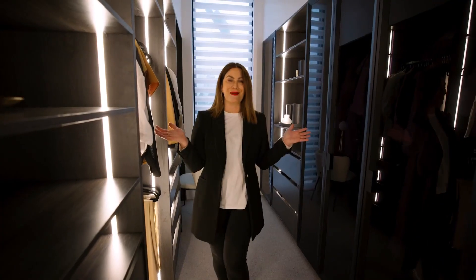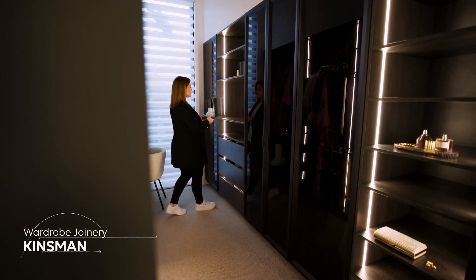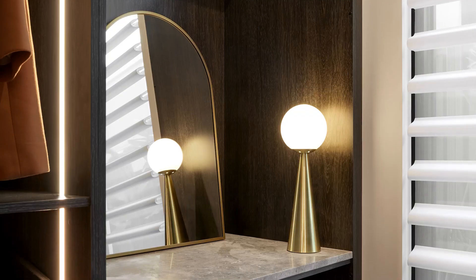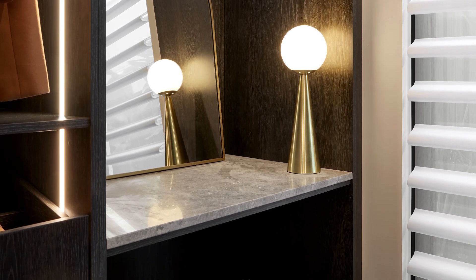How luxurious does my walk-in wardrobe feel — thanks to Kinsman, it really does tick all the boxes. It's got double hanging, behind cupboards, open hanging, shoe racks, and my own little makeup nook too. I really definitely think that I have won this week over Lissandra.